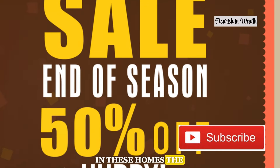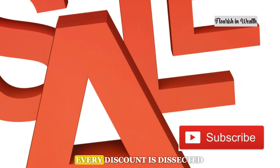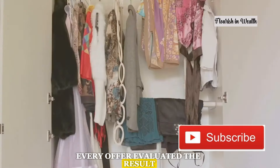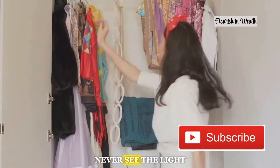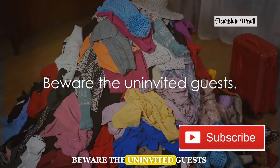In these homes, the sale flyers are poured over more thoroughly than the morning newspaper. Every discount is dissected, every offer evaluated. The result? Closets stuffed with unopened items, some of which may never see the light of day.